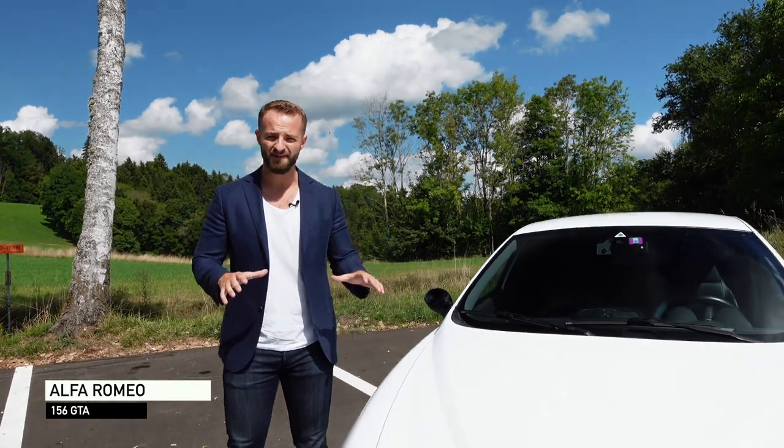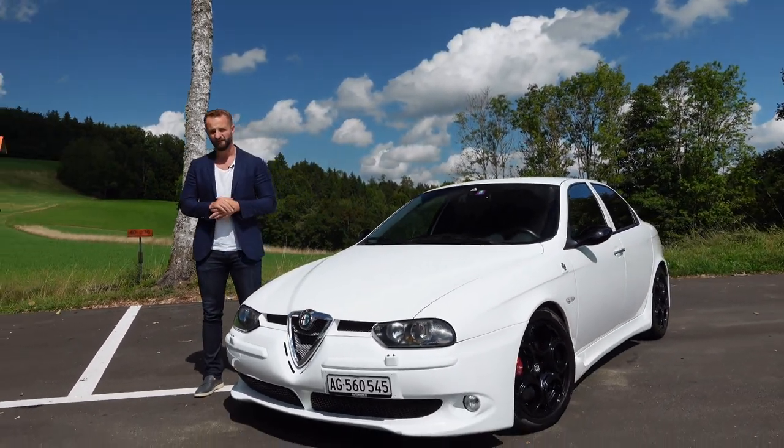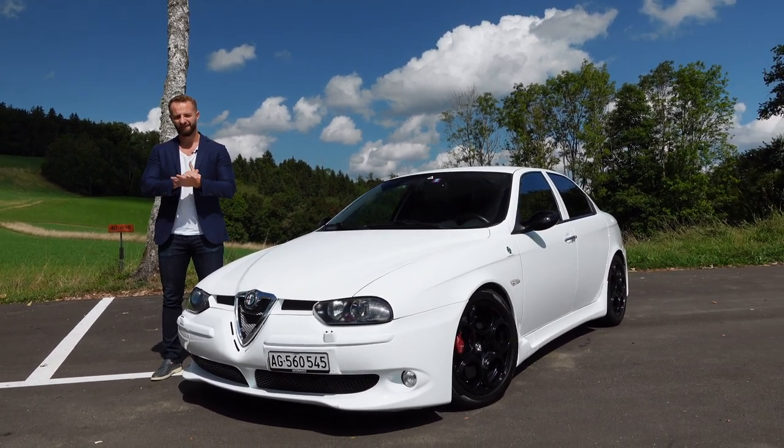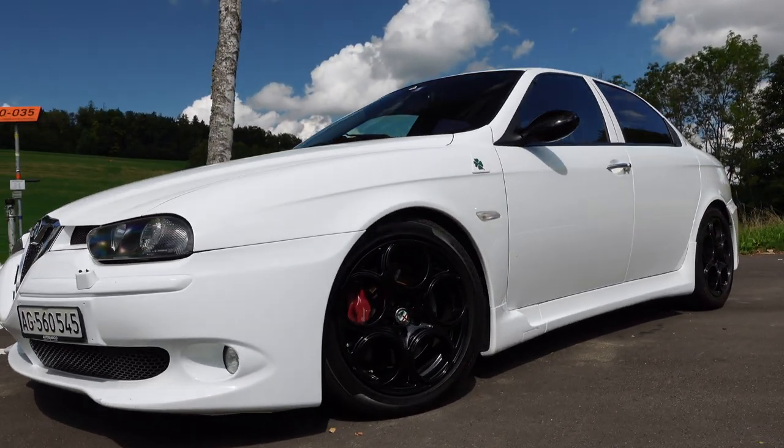Ladies and gentlemen, welcome to Drive. Today we have a classic — a future classic — the Alfa Romeo 156 GTA from 2005. When talking about an Alfa Romeo, we need to start at the design, because this is what makes this car so iconic.